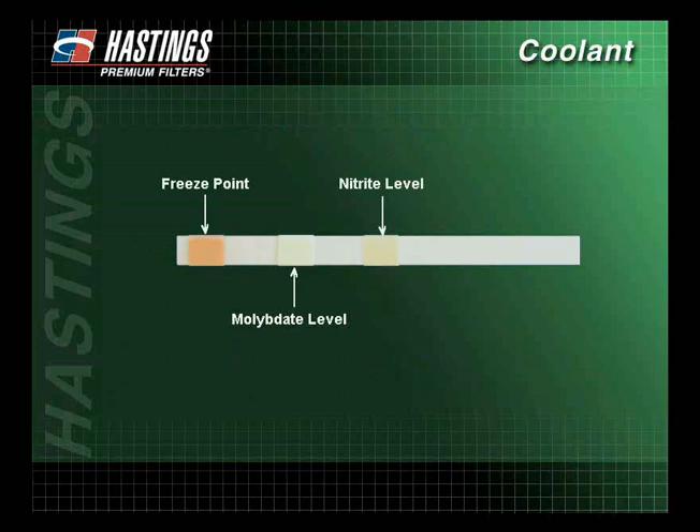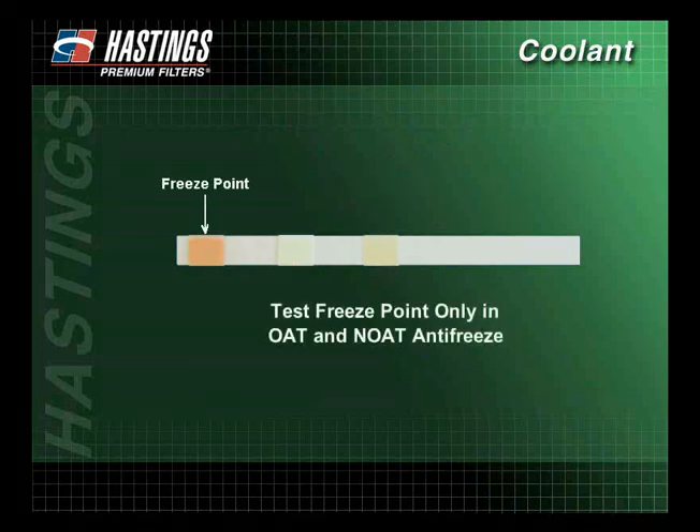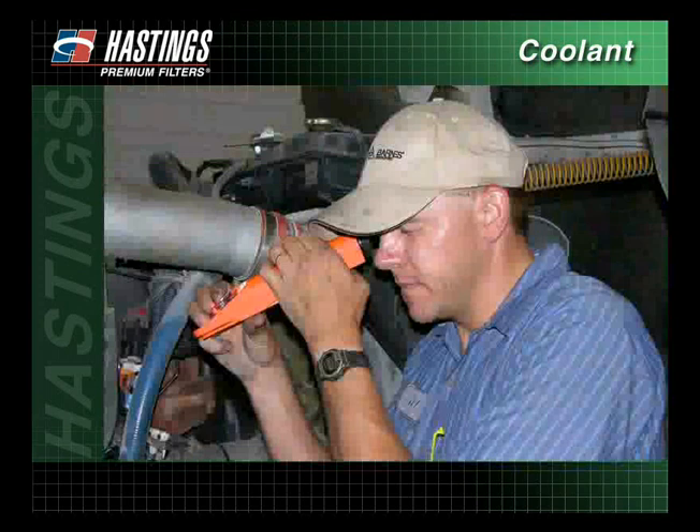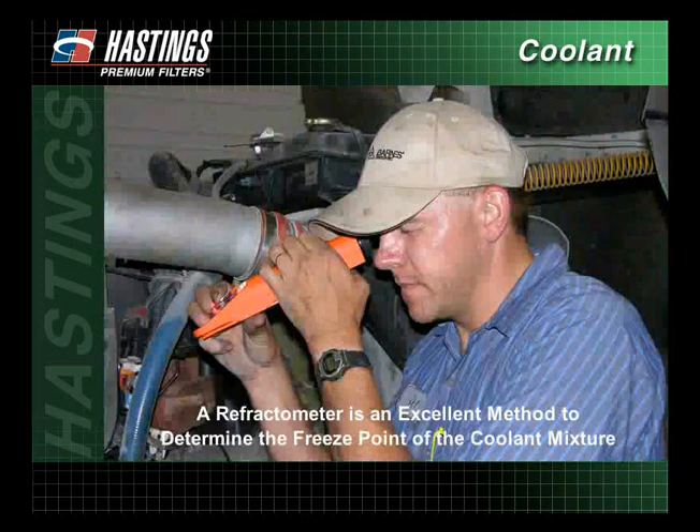The CT-101 test kit can also be used to test the freeze point only in OAT and nitrited OAT antifreeze. A color-coded chart indicates the condition of your SCA and the proper action, if any, that needs to be taken. Test strips are available in the marketplace to test nitrite levels and organic acid coolants. There are also test strips available to test for sulfate, chloride, and pH. In addition to the Fleet Strip Test Kit, a refractometer is an excellent method to determine the freeze point of the coolant mixture, and is also helpful in determining if straight antifreeze or plain water is being added to a leaking system.